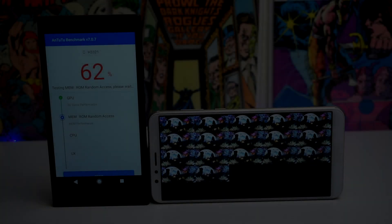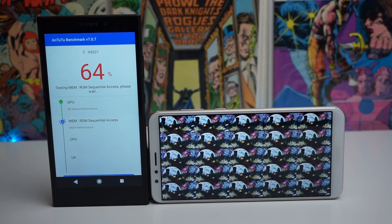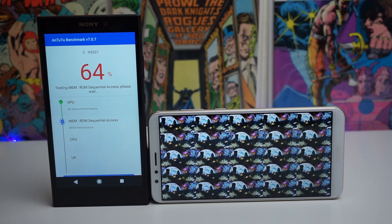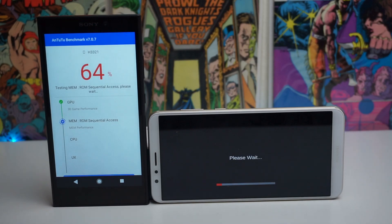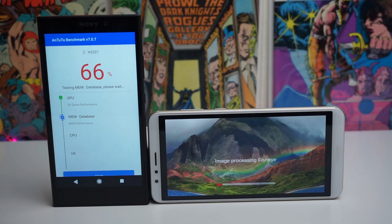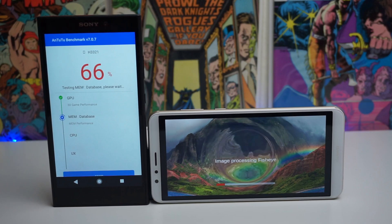Quick update: the Huawei Mate SE is still a little bit behind and we are at 64% on the L2. The Mate SE is still on the graphics test, while we're pretty much past the graphics test on the Sony Xperia L2. It's just going through this test like a boss right now.